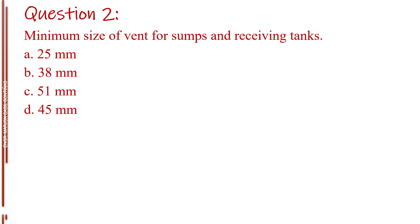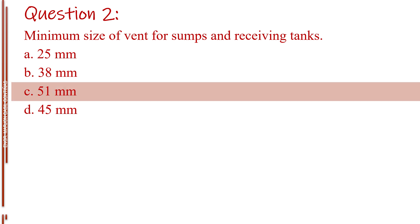Question number two. Minimum size of vent for sumps and receiving tanks. Letter A, 25 mm. Letter B, 38 mm. Letter C, 51 mm. Letter D, 45 mm. The answer is Letter C, 51 mm.